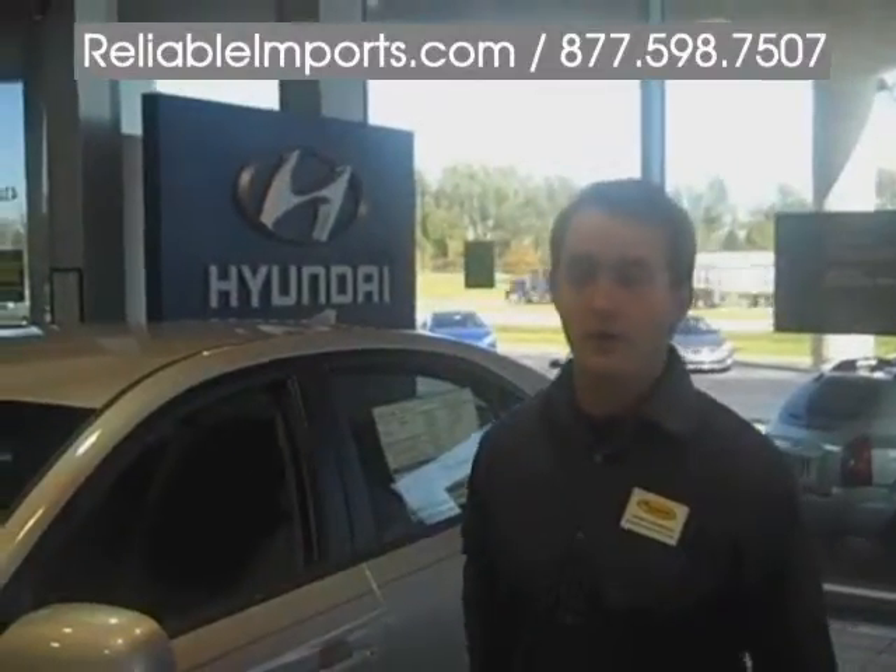I'm Jerry Crawford, and I'd like to introduce to you the 2010 Hyundai Sonata. We're very excited about this vehicle — it's going to be a market shaker, and here's why. It actually comes with a 10-year, 100,000-mile warranty, which is standard on every Hyundai.